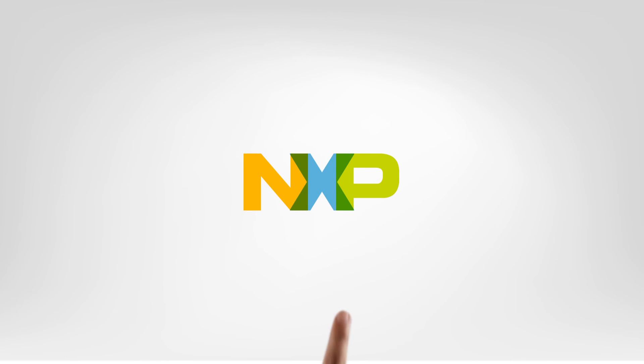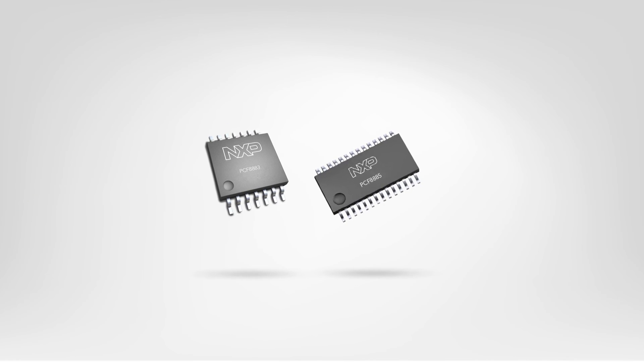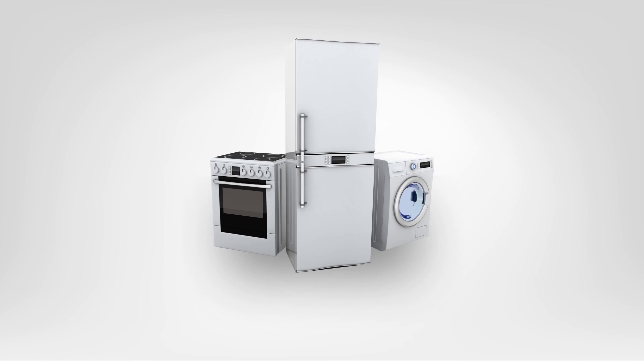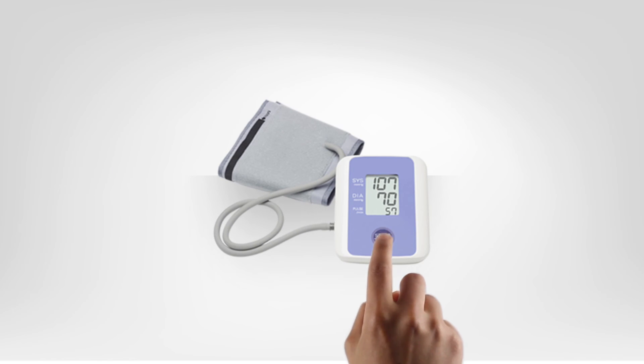NXP offers the world's lowest power consumption touch and proximity sensors available on the market. Our capacitive sensors offer industry-leading robustness to EMC, making NXP a worldwide leader in low-power capacitive touch sensors.